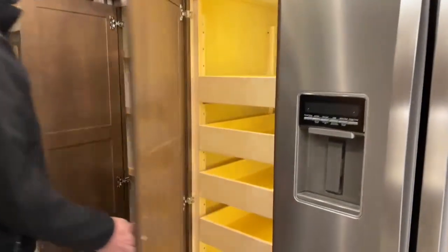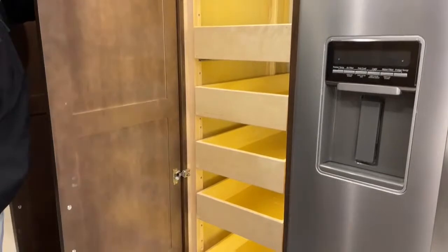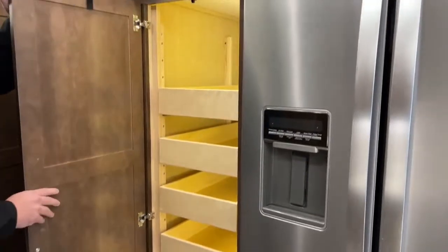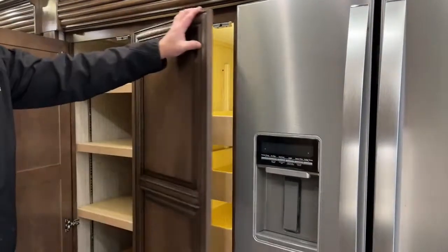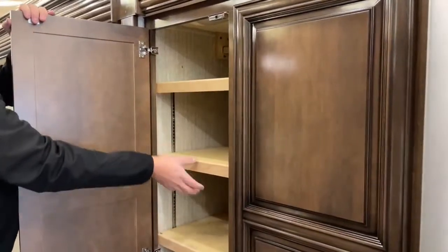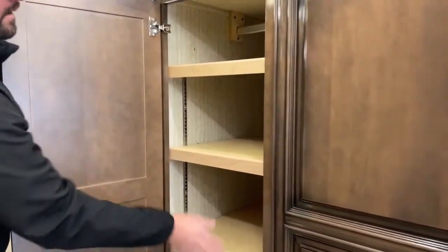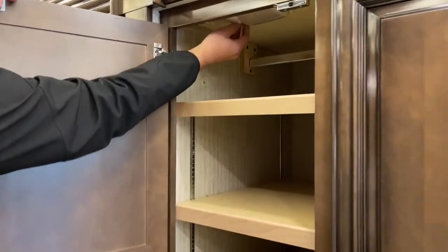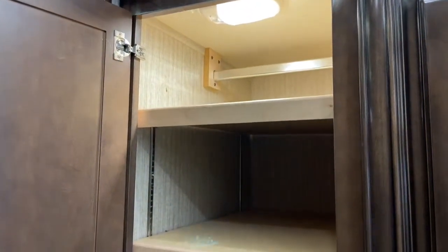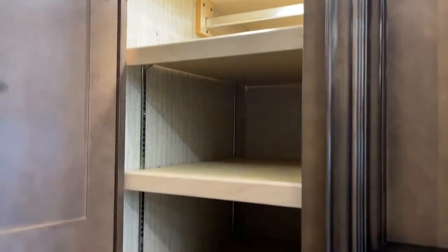Here's your pantry storage — you've got six full extension drawers for your pantry area. Then there's more storage with adjustable shelves you can remove. Back in here, let me turn the light on — there's a hanging rod. If you wanted to use it as a closet, you can. And there are drawers down below.